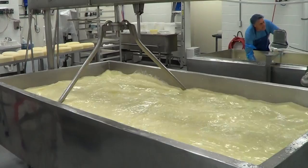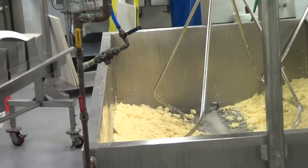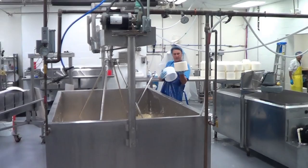The curd mass is then cooked in the vat, which causes the curds to lose moisture and firm up. Once cooked, the whey is drained from the vat into a special floor drain. The whey is added to a manure pile and later used as fertilizer. The cheese may then be salted and seasoned and added to a mechanical press to remove the last of the whey.